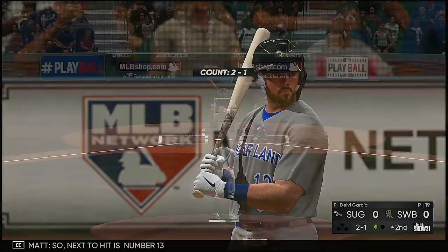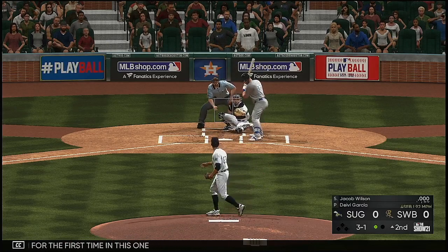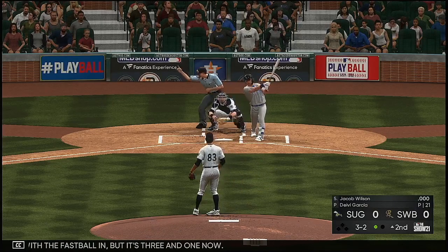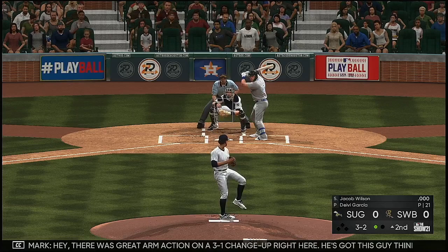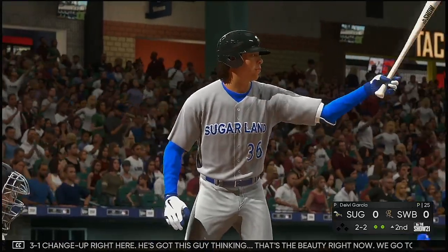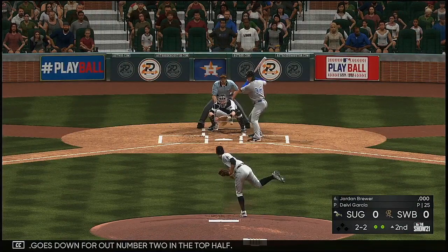Next to hit is number 13, standing in for the first time. He backs him off a bit with a fastball in, but it's three and one. The three-one change-up had great arm action — this pitcher has this guy thinking. We go to a full count. Do you sit on the change-up or stay with the heat? He goes down swinging — number 13 is out for out number two in the top half.